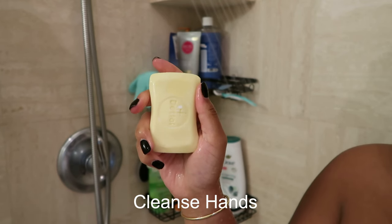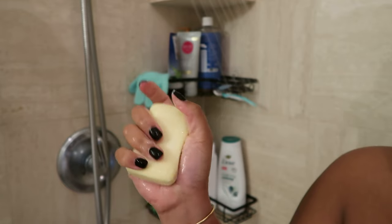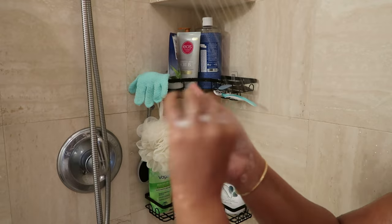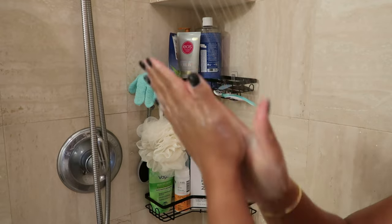Before touching any part of my body, I'm going to wash my hands using this Detail Soap, which is an antibacterial soap, just to make sure my hands are super clean before touching myself.